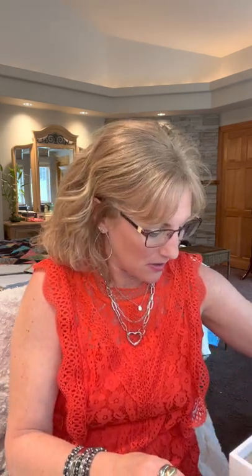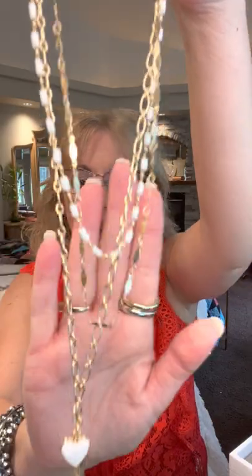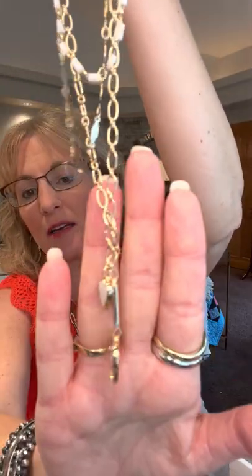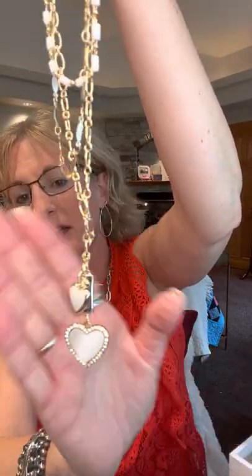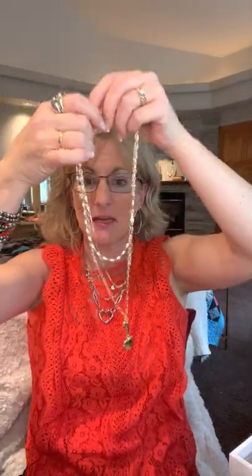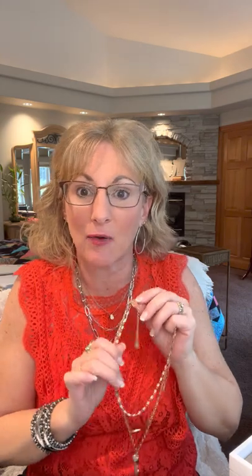A couple more necklaces and then we'll move on to bracelets and rings. Our Lovington just came in the mail — another three-in-one with white and gold, a delicate chain, and hearts. I love the different hearts with white, and it can also be worn on just the gold side. The Lovington is a great bonus item — grab it for $30.